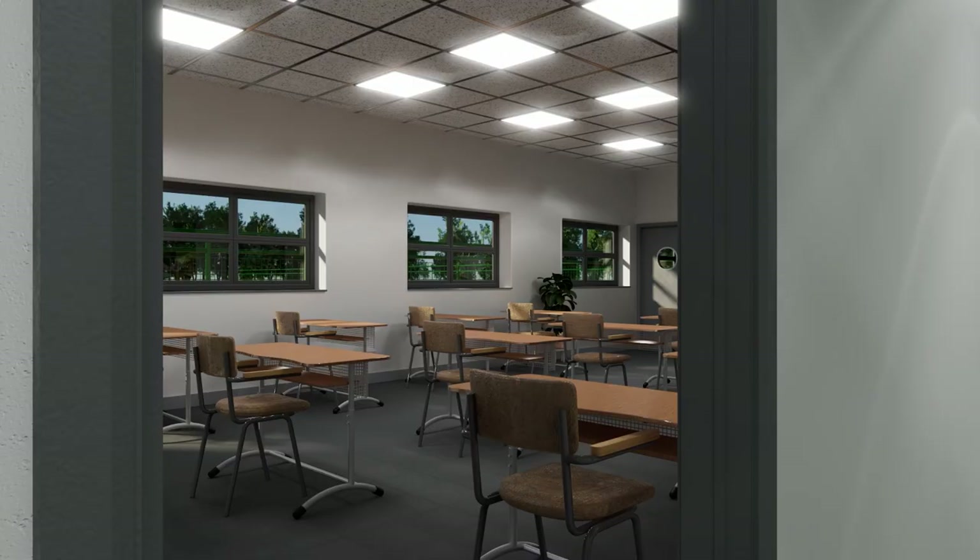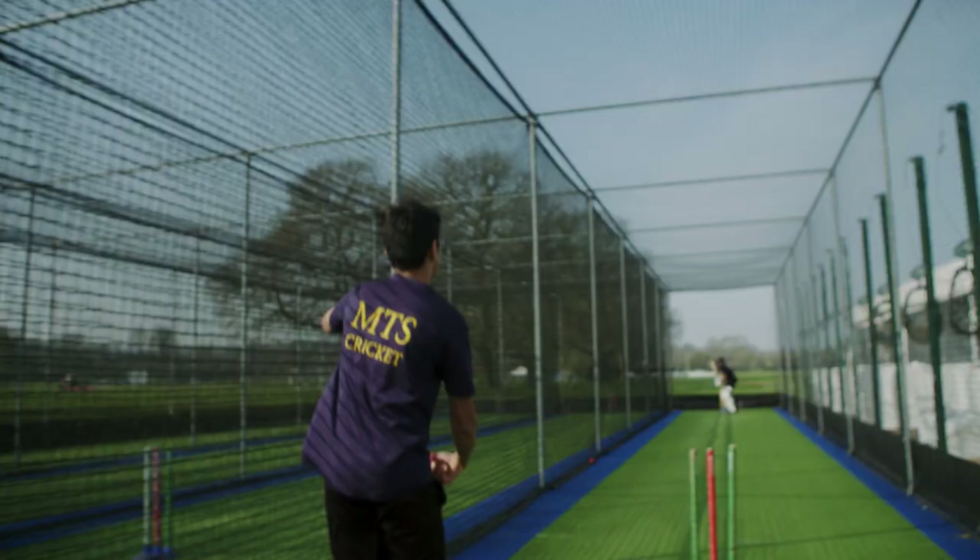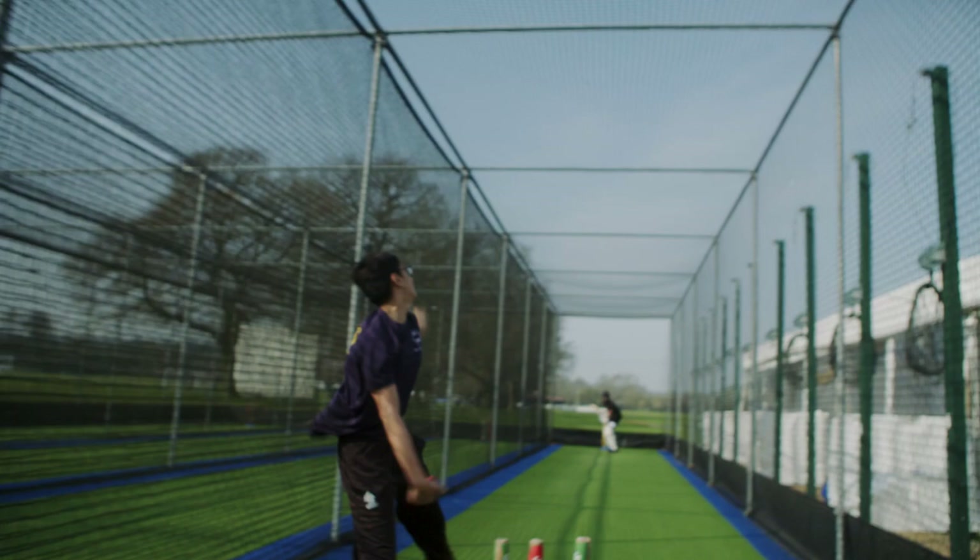Throughout the season we have a lot of external coaches as well, so you couldn't ask for more. In the new centre we have a video analysis system, meaning you'll get filmed while you're bowling and while you're batting, and you'll be able to review that throughout the training session — giving you a great sense of what you need to improve on throughout the season.